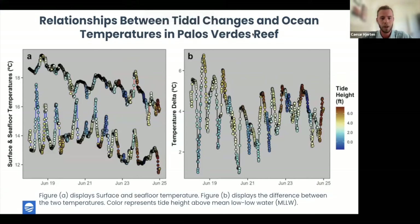Another AquaLink user is the Vantuna Research Group in Los Angeles, who made interesting findings at their restoration reef using the smart mooring. They found a relationship between tidal changes and temperatures using the buoy alongside the nearest NOAA tide gauge. Figure A displays sea surface and seafloor temperature; Figure B displays the differences between the two, where color represents tide height — red for high tide and blue for low tide.